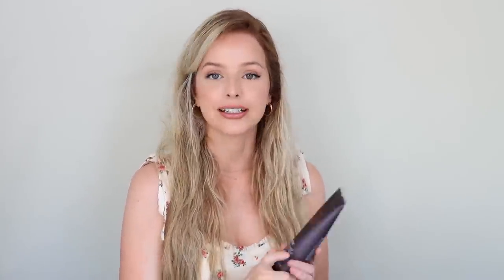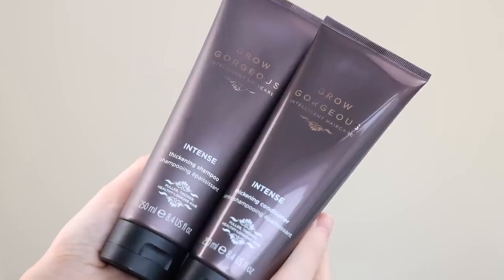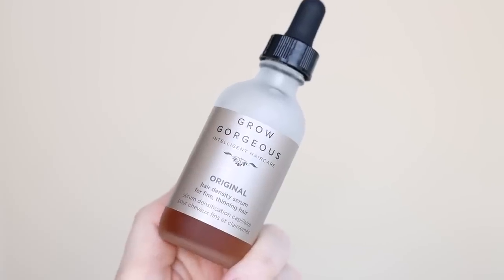Today's video is sponsored by Grow Gorgeous, and I wanted to share with you their Intense Thickening Shampoo and Conditioner, as well as the Original Hair Density Serum. These are caffeine enriched, and they make such a difference in the thickness and the body of my hair. These are my go-to for voluminous looks. They're vegan-friendly, gluten-free, and formulated without any harsh chemicals, so they're nice and gentle on my sensitive skin.